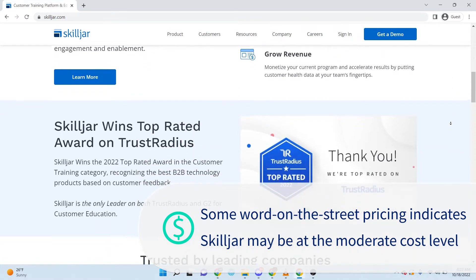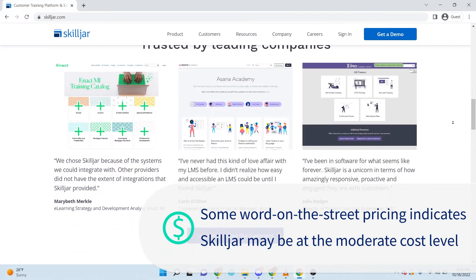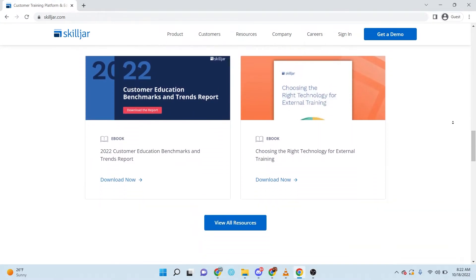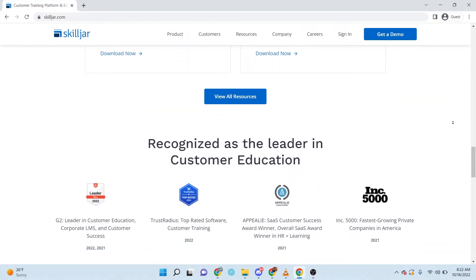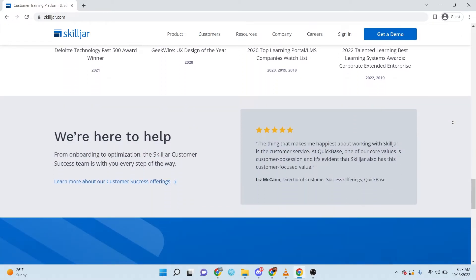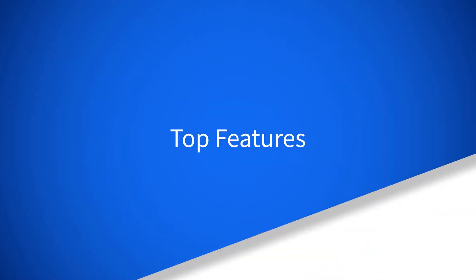We are not 100% certain about Skilljar's pricing. To learn more, you will need to enter a company email address and phone number and answer a few questions about your company's size and whether you'll use the software internally, externally, or for something else in order to get a quote.